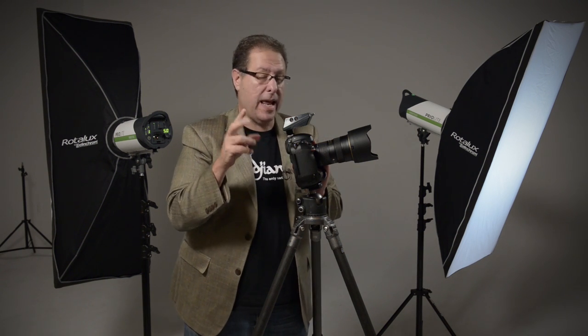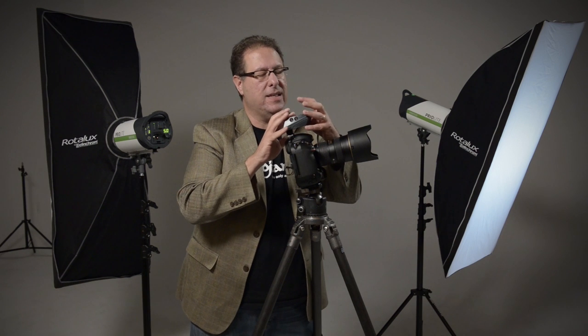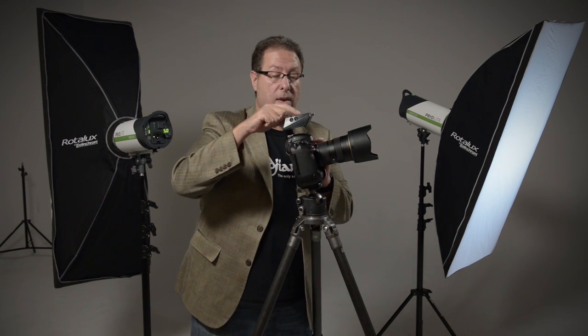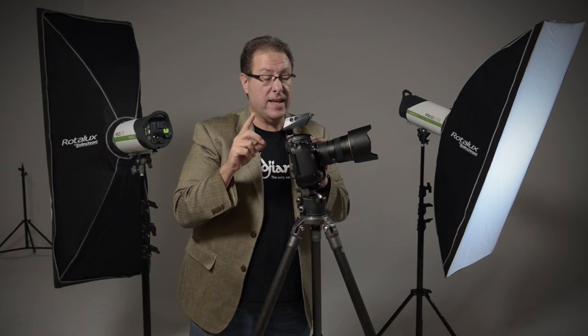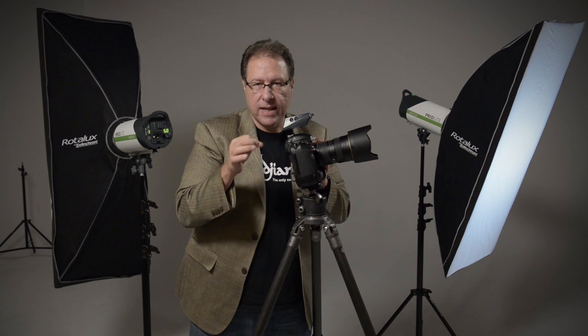There are a couple of things I really like — I'll give you my two favorites, though it does a tremendous amount. Number one: you can actually see the power of the lights on the controller, so as you switch from light to light you can see what the power rating is. Number two: you don't have to use those little tiny batteries that you always lose and run out of — it actually uses regular old double-A batteries.